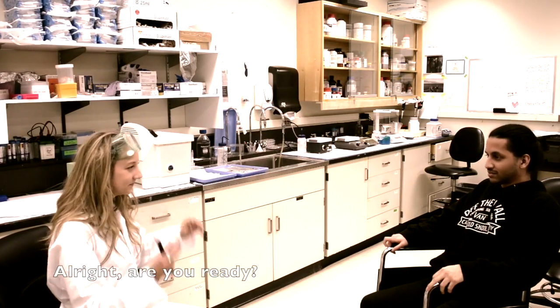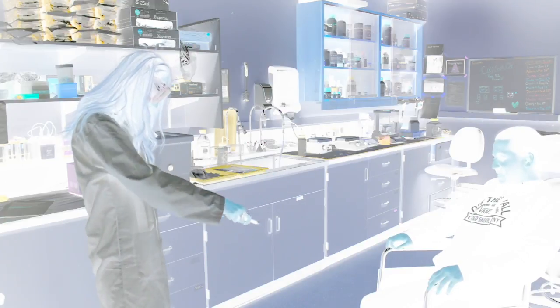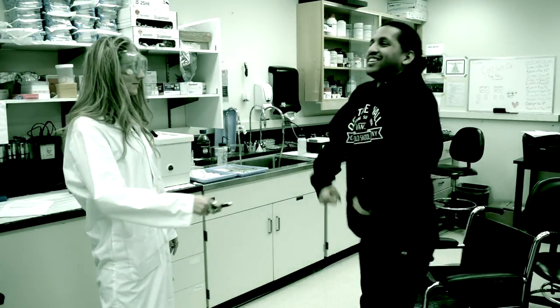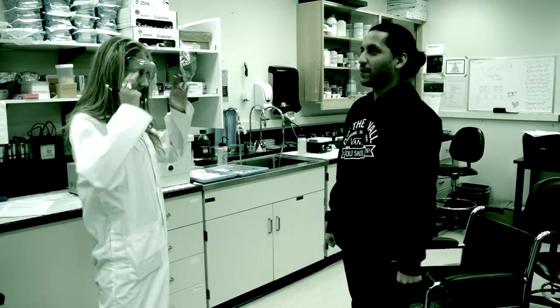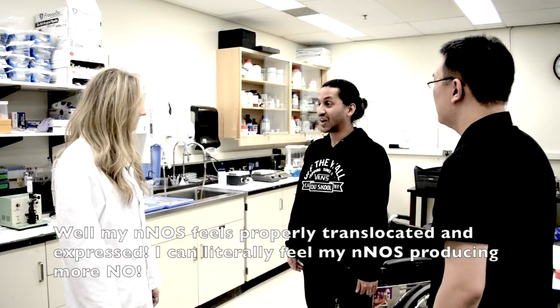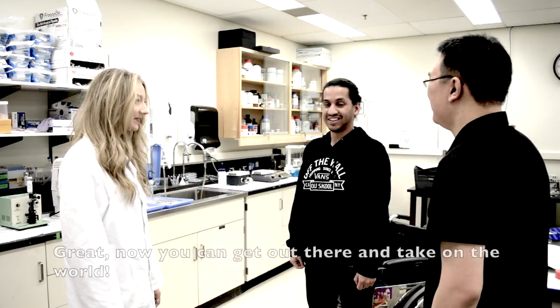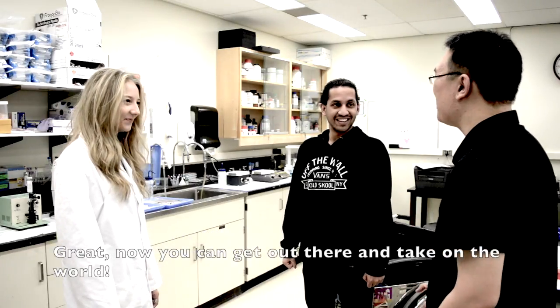Alright, are you ready? So how do you feel? Well, my nNOS feels properly translocated and expressed. I can literally feel my nNOS producing more NO. Great! Now I can get out there and take on the world!